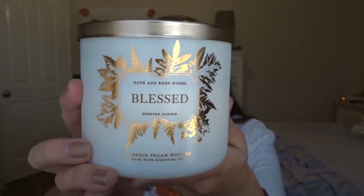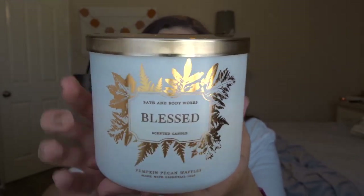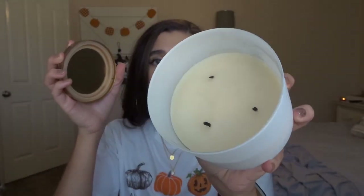Next I have Pumpkin Pecan Waffles, which I got at the semi-annual sale. The notes are Maple Syrup, Golden Waffles, Pumpkin Spice, and Brown Sugar. We all know Pumpkin Pecan Waffles, but this packaging is very beautiful — I think it was for Thanksgiving last year. I've burned it quite a bit. It's a very, very strong scent — I lit it downstairs and it smelled up the whole house, even with an open concept. It definitely smells like maple syrup and waffles, though I don't really get much spice out of it.